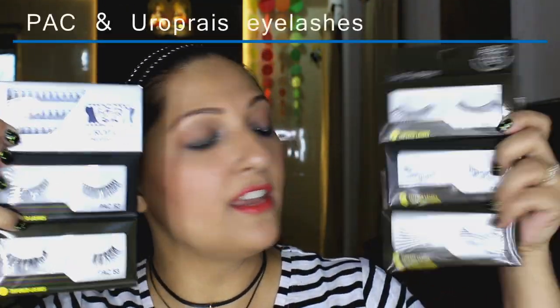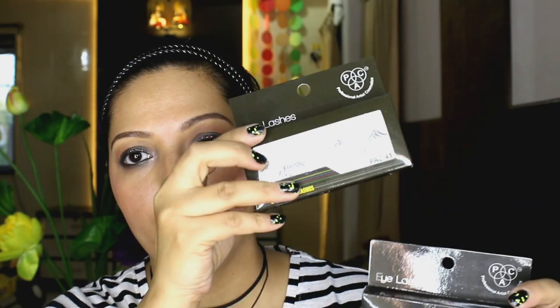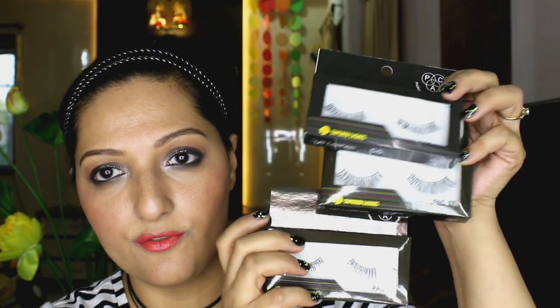I also picked up six pairs of eyelashes — five from BAC in numbers 41, 55, 57, 53, and 52, and some single flare lashes in number 2 from Euro Paris. I've never tried single flare lashes before but I think they'll be nice to apply whenever you want to do a simple kind of look. I'm really intrigued about trying these out and if they work well for me, I'll pick up more.